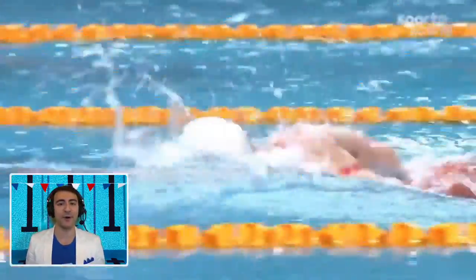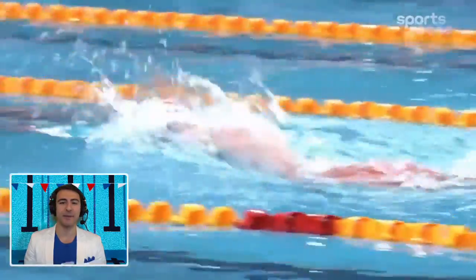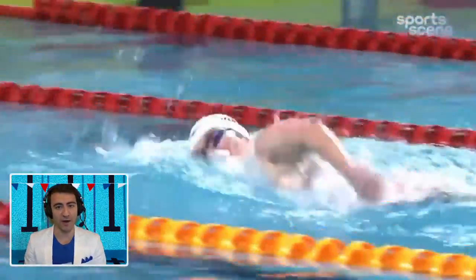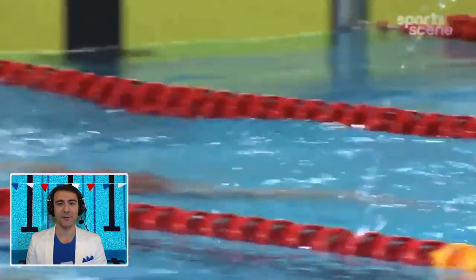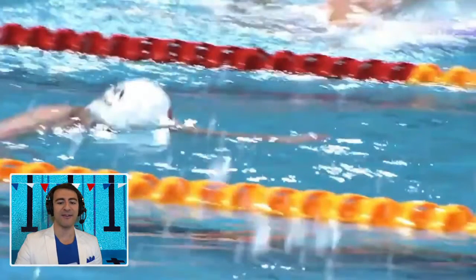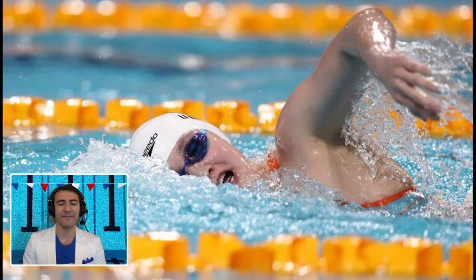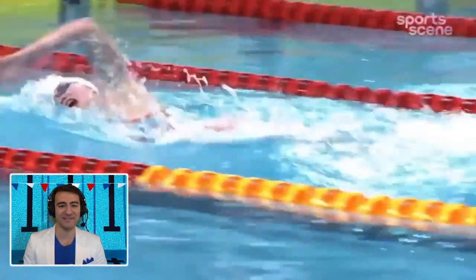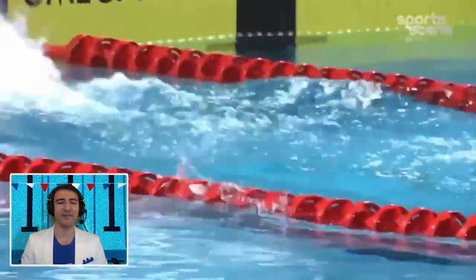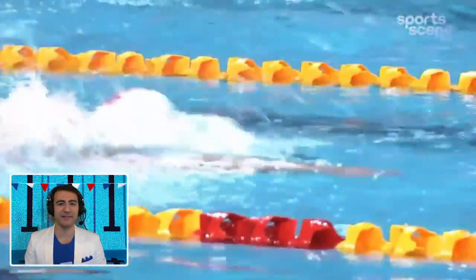She just completely controlled the race. I'm really excited to see what she can do in the long course version. At the Olympics in Tokyo she went a 4:01, good enough for bronze alongside Ledecky and Titmus. But she just went 3:51 in short course — so obviously she'd go faster than 4:01 in a long course pool. The question is, would it be a 3:56, 3:55, or 3:54? Let me know what you think in the comments.